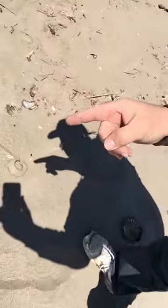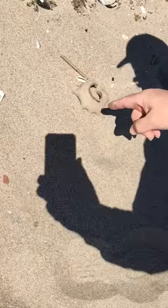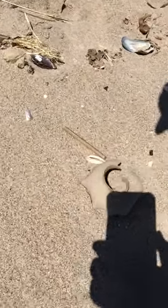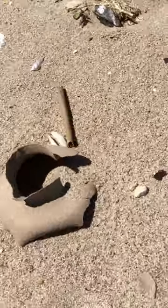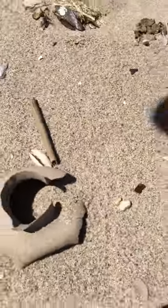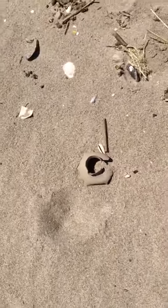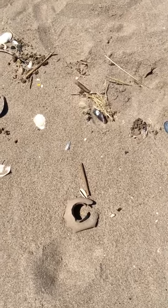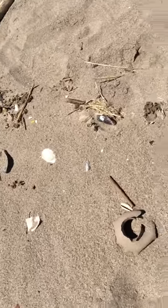Let's see if I follow my hand — right there. That's a sand collar. You can see how the moon snail fits in there and secretes with the big mantle the stickiness that...